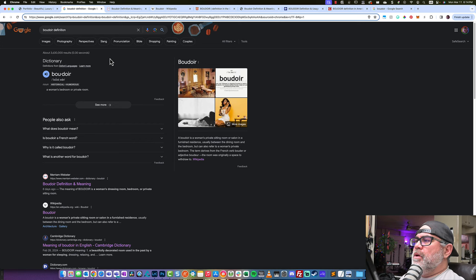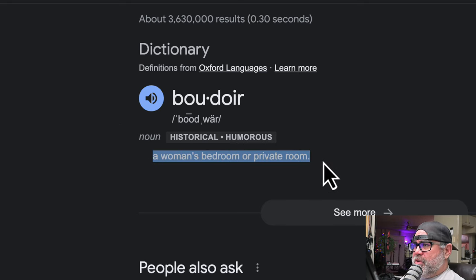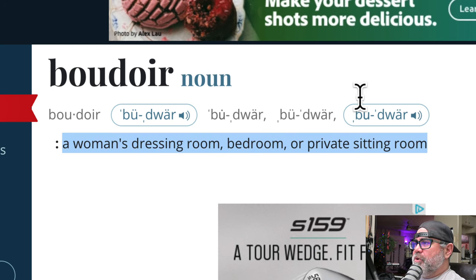So there are definitions, and we're going to go over them. I have a few dictionary websites on the screen here, and we're going to look at each one of their definitions of the word boudoir — starting with the word boudoir first, not even getting into photography yet. So what is boudoir? According to Oxford Language, it is a woman's bedroom or private room. According to Merriam-Webster, it is a woman's dressing room, bedroom, or private sitting room.